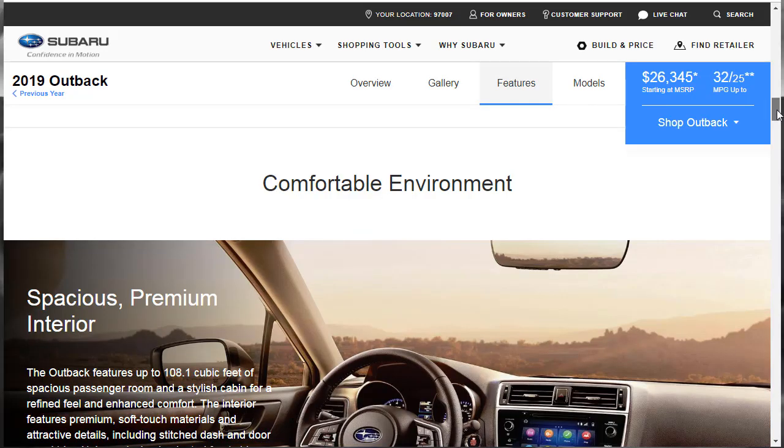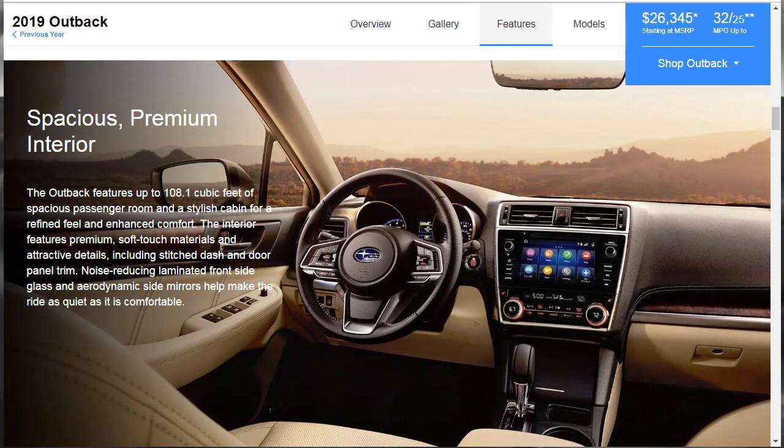The Outback features up to 108.1 cubic feet of spacious passenger room and a stylish cabin with premium soft-touch materials and attractive details, including stitched dash and door panel trim. Noise-reducing laminated front glass, side glass, and aerodynamic side mirrors help make the ride as quiet as it is comfortable. It's a good-looking place — they've done a really good job for the price point. Now, packed with technology — here is the Subaru Starlink multimedia system.